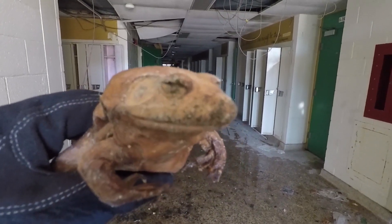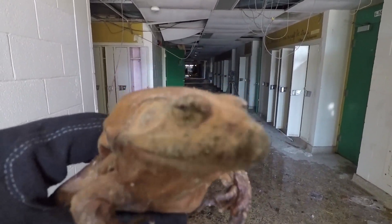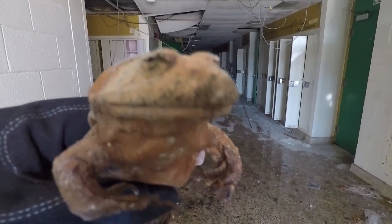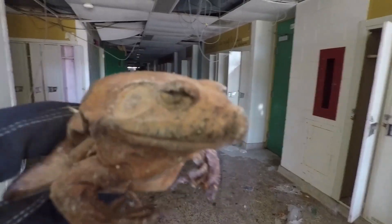What is up guys, Kermit the Frog here. We are going to go on an urbex adventure through an abandoned school where I used to live. So come on with me down there and we are going to go explore the abandoned school. Come on let's go guys.